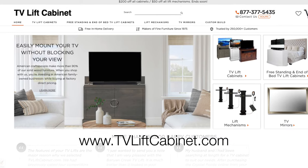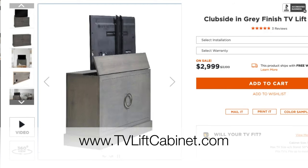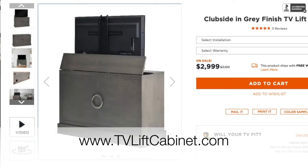To see all of our latest TV cabinet designs, be sure to visit tvliftcabinet.com today.